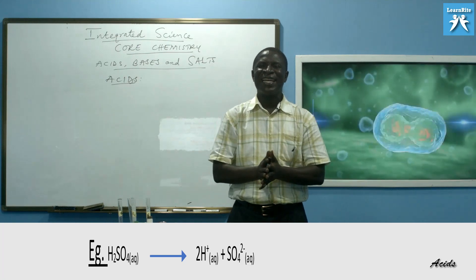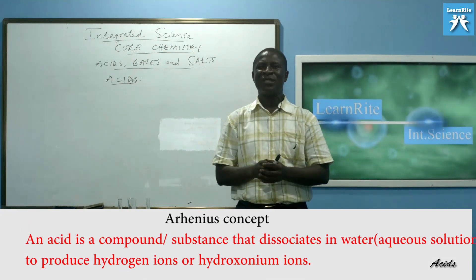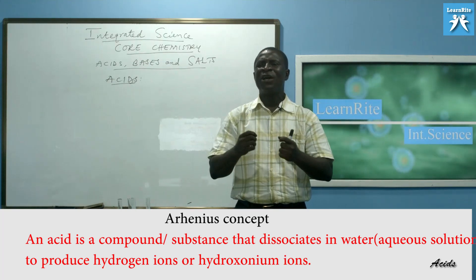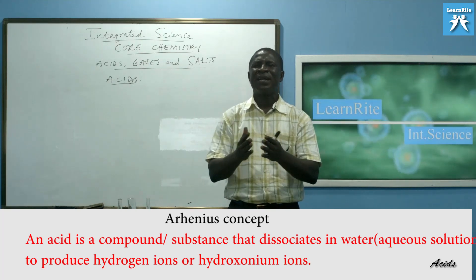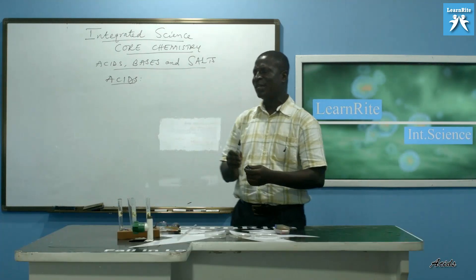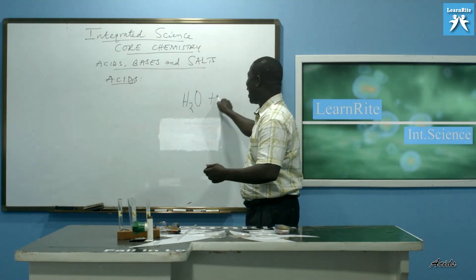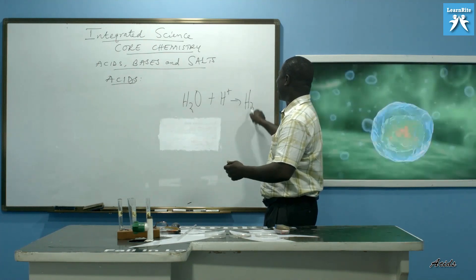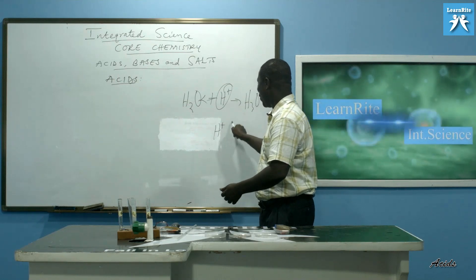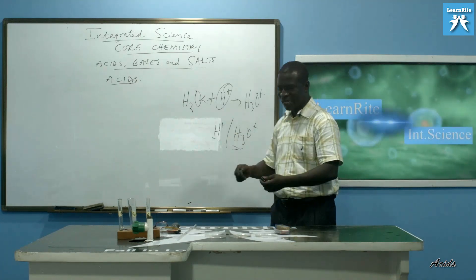Whenever you hear of hydrogen ion, it is the same as hydronium ion, and vice versa. To illustrate: water is H2O. If I add H+, it becomes H3O+, meaning a proton has been added. So H+ (hydrogen ion) and H3O+ (hydronium ion) are the same thing. This is what Arrhenius is saying.